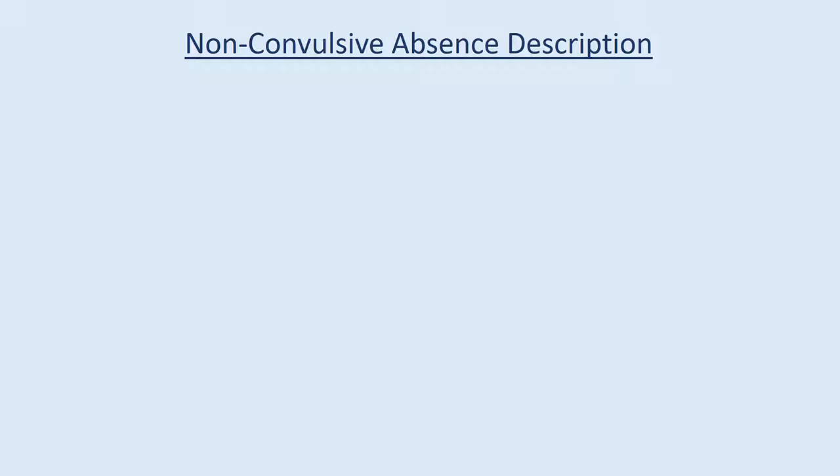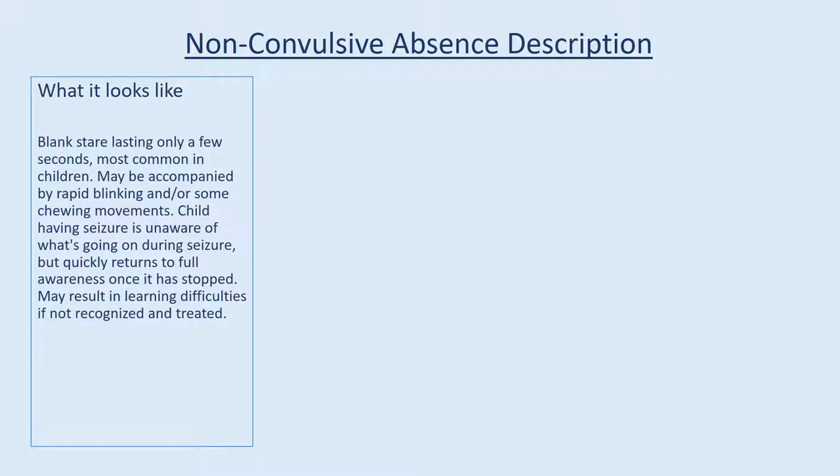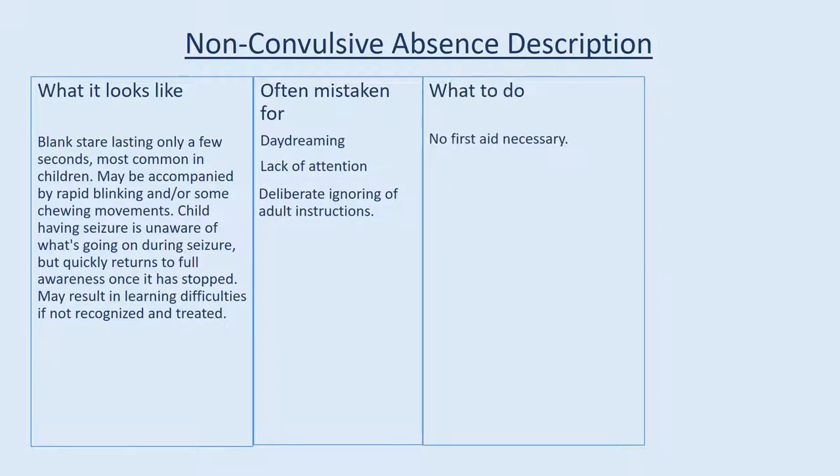Non-convulsive absence seizure description — what it looks like: blank stare lasting only a few seconds. Most common in children. May be accompanied by rapid blinking and/or some chewing movements. Child having the seizure is unaware of what's going on, but quickly returns to full awareness once it has stopped. May result in learning difficulties if not recognized and treated. Often mistaken for daydreaming, lack of attention, or deliberate ignoring of adult instructions. What to do: no first aid necessary.